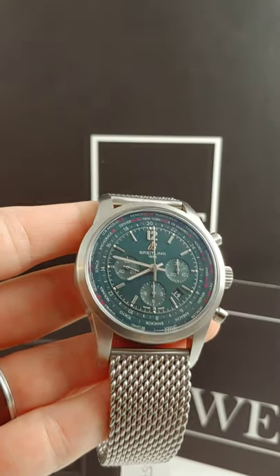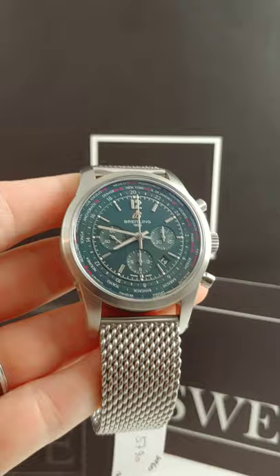Blue dials are in right now, so I pulled one from my favorite manufacturer, Breitling. This is one of my favorite watches from Breitling — this is the Breitling TransOcean.